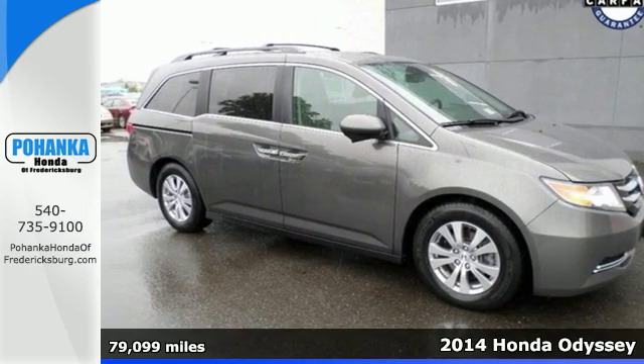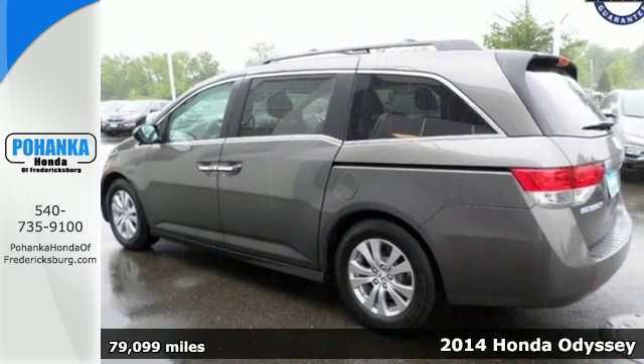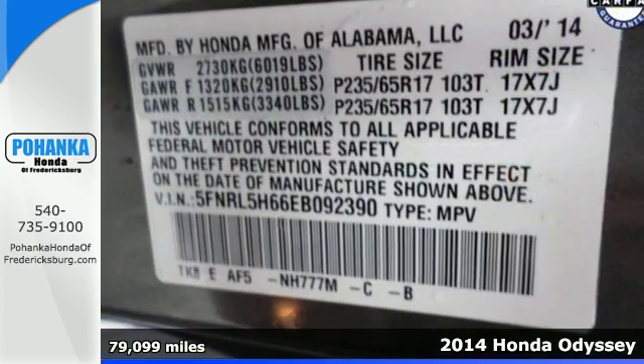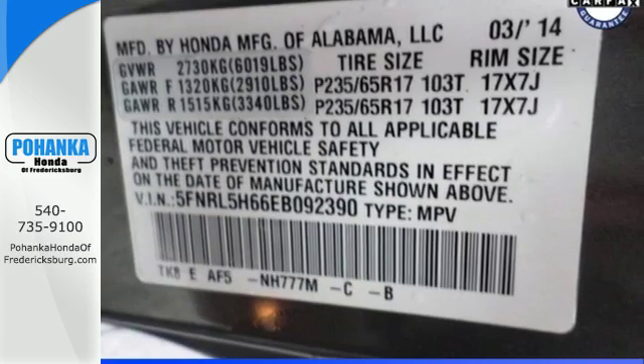Here's a 2014 Honda Odyssey. You are a wearer of many hats, and so is the Odyssey. Smooth power and efficiency is channeled through the V6 engine with 6-speed automatic transmission.